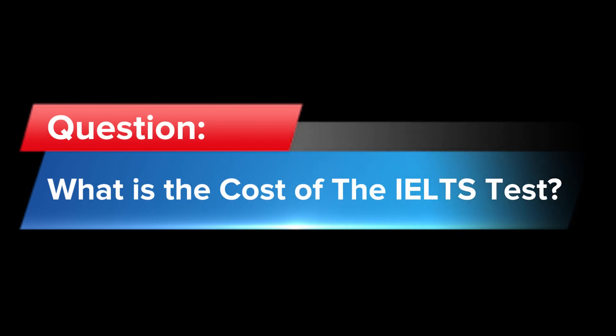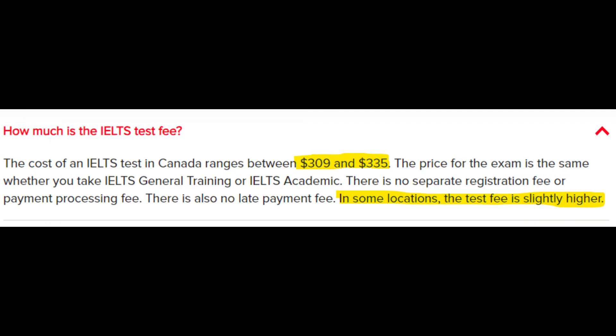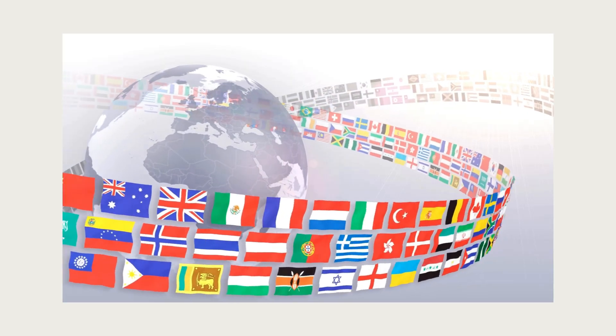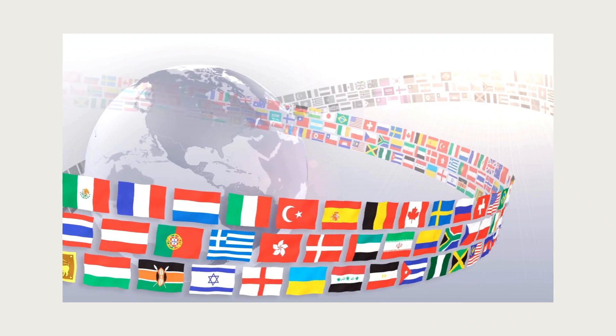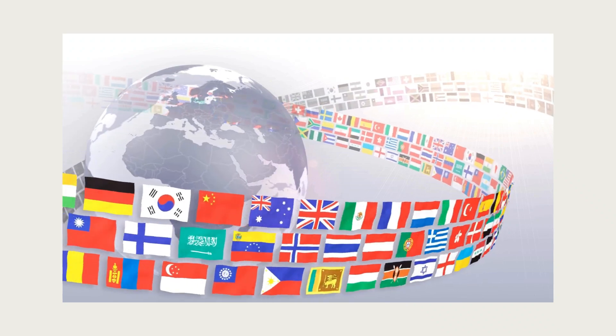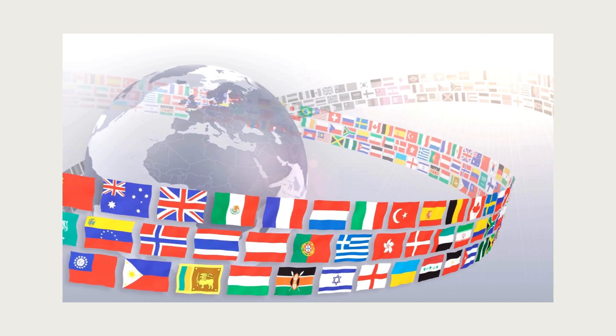What about the cost? Well, that varies by country, but on average in Canada you're looking at up to $335 Canadian dollars, depending on the province and the format of the test. Whether you're in Brazil, Japan, Australia, or even Iceland, you can access the IELTS test from over 4,000 test locations in 140 countries worldwide.